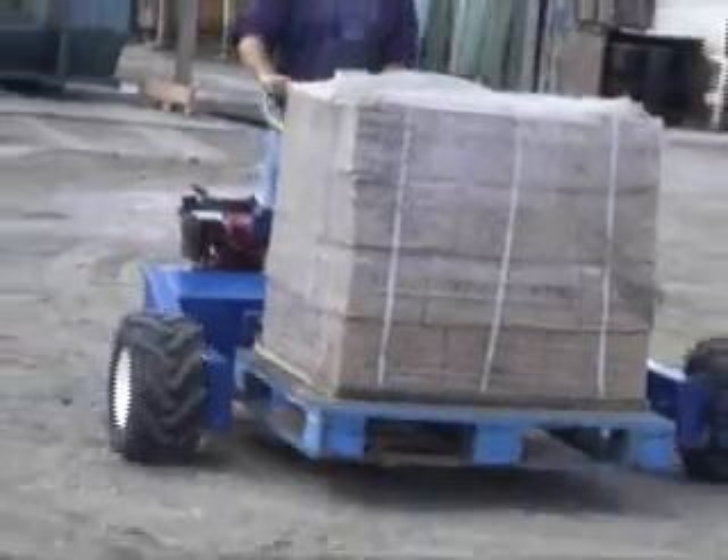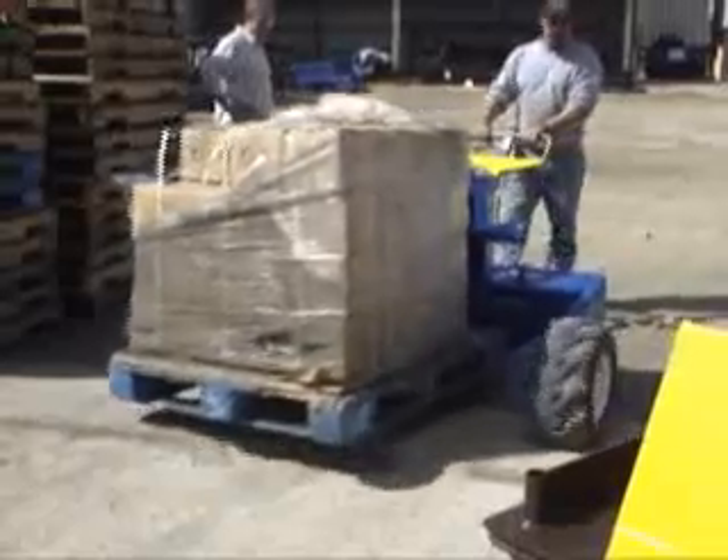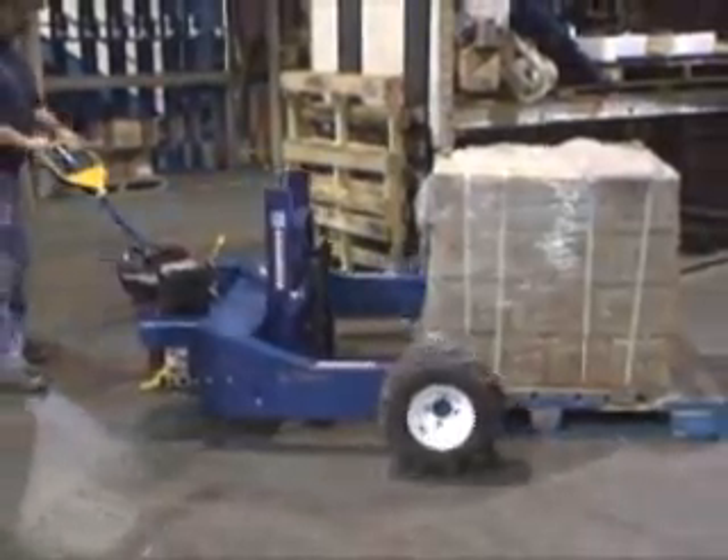When you need to move heavy loads over rough terrain, utilize Vestal's gas-powered all-terrain pallet truck. Unlike manual pallet trucks, this unit covers rough, uneven surfaces with ease, increasing the efficient flow of material and decreasing operator stress and fatigue.